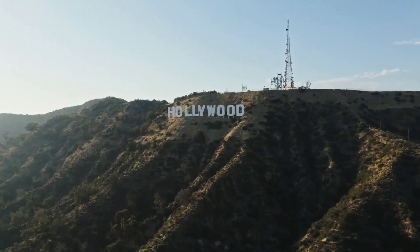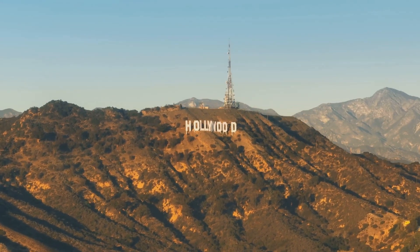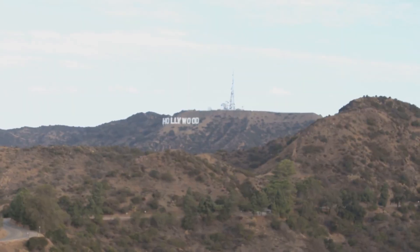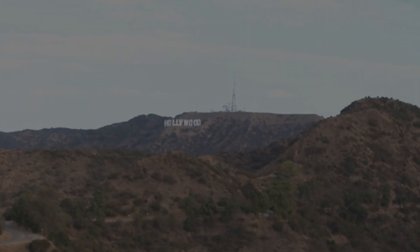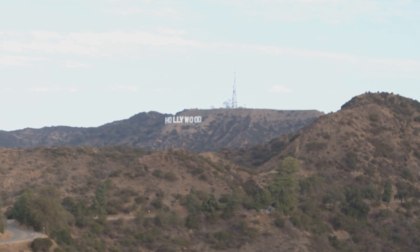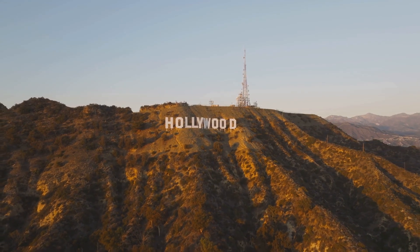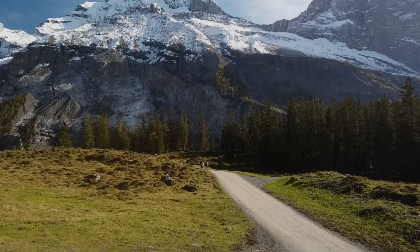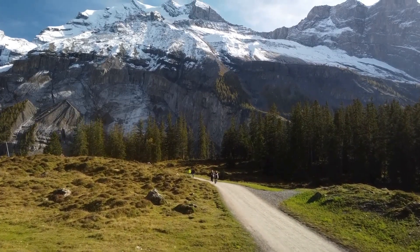Get ready for your close-up, folks, because we're heading to Hollywood, where dreams are made and broken on a daily basis. And what better symbol of this iconic neighborhood than the Hollywood sign? Perched high up in the Hollywood Hills, these nine white letters have become synonymous with fame, fortune, and the entertainment industry. But did you know that the sign wasn't originally built for tourists? It was actually a giant advertisement for a real estate development called Hollywoodland. And now millions of people visit the sign each year, hoping to catch a glimpse of it from afar, or, if they're feeling ambitious, hiking up to get a closer look.